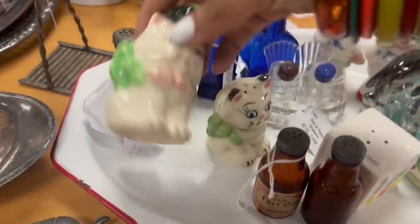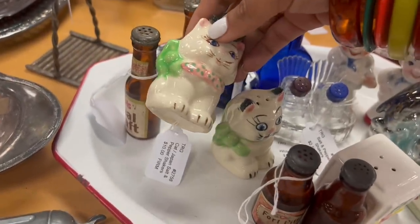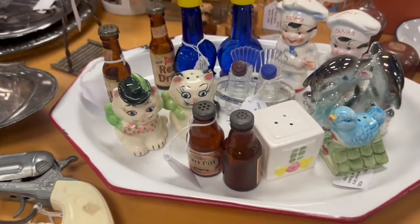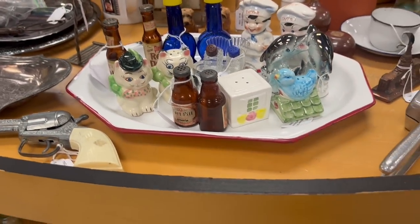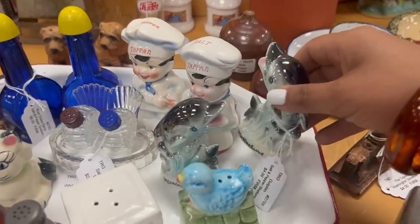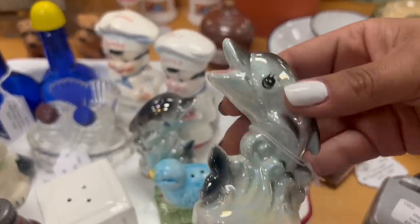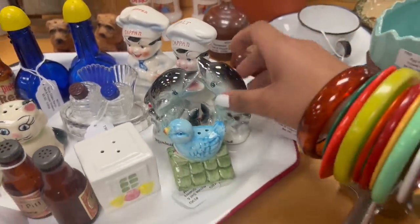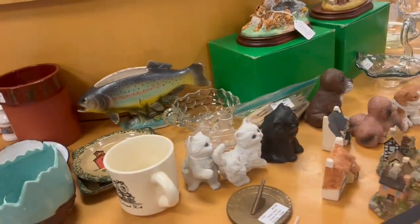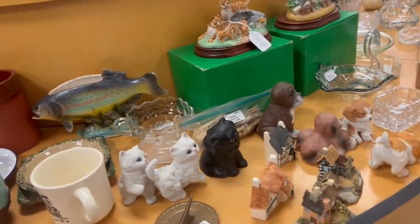What are these little cat salt and pepper shakers? How much are they? $10 firm — that's a little bit more than I'd like to spend on those, though I haven't seen them before. Oh my gosh, the dolphins — $4 firm. Something's off about those ones. And I looked at the fish before; I can't remember what was wrong with it. Something was wrong with it.